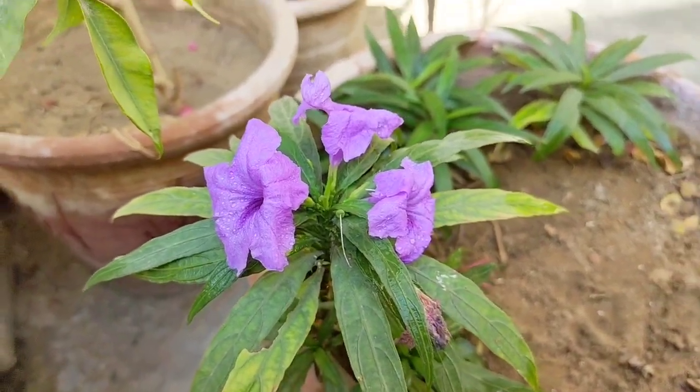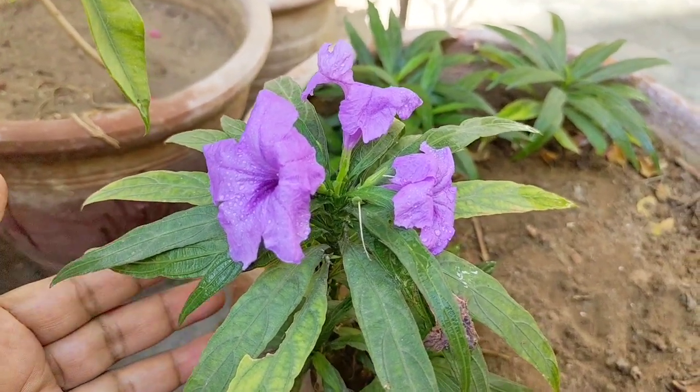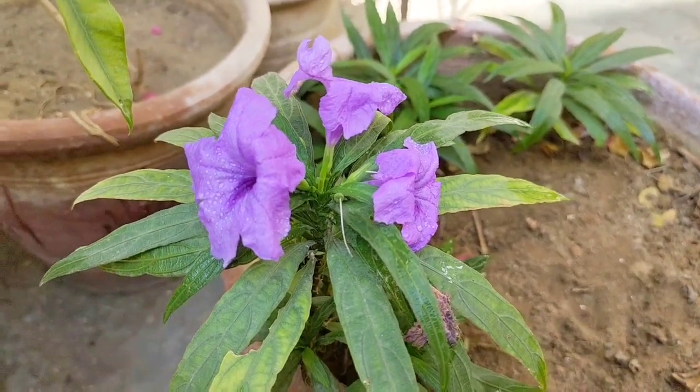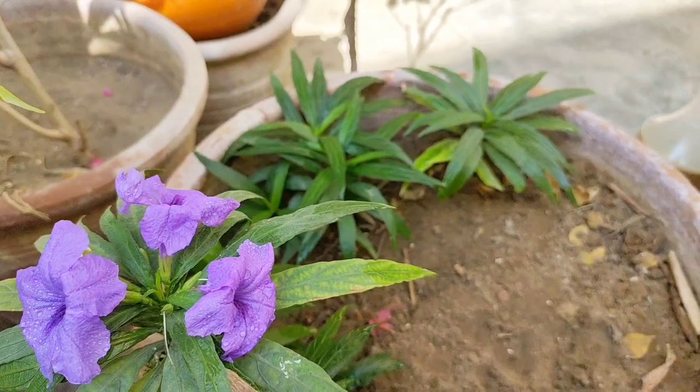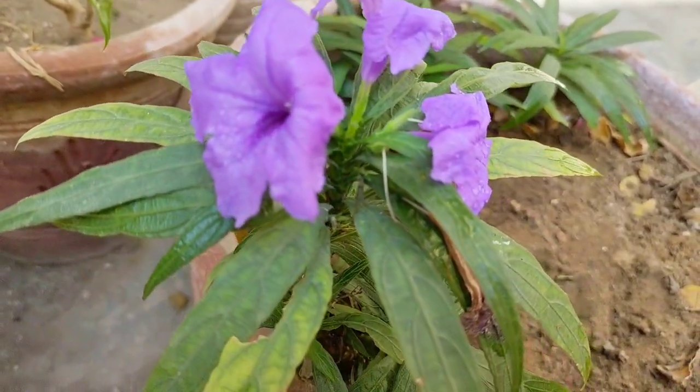Asalaamu alaikum, how are you all? Some flowering plants are very useful — they are very easy to propagate. In my garden, there are a lot of flowering plants as you can see right here.